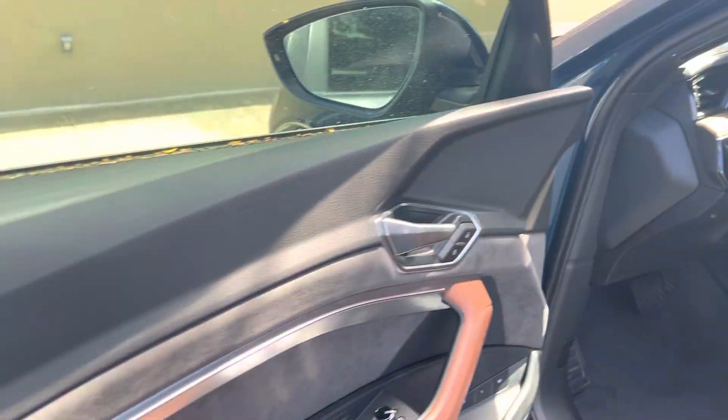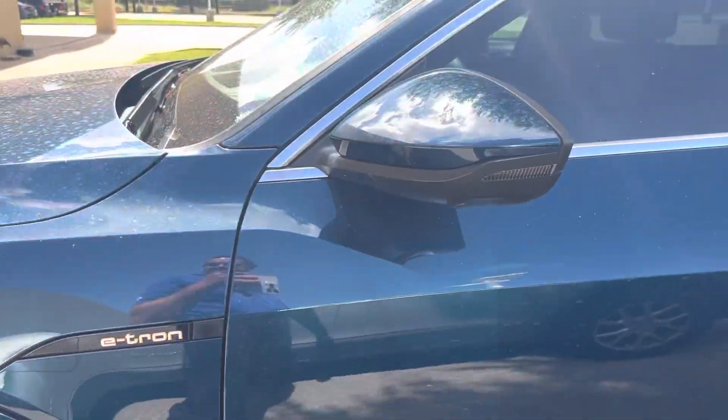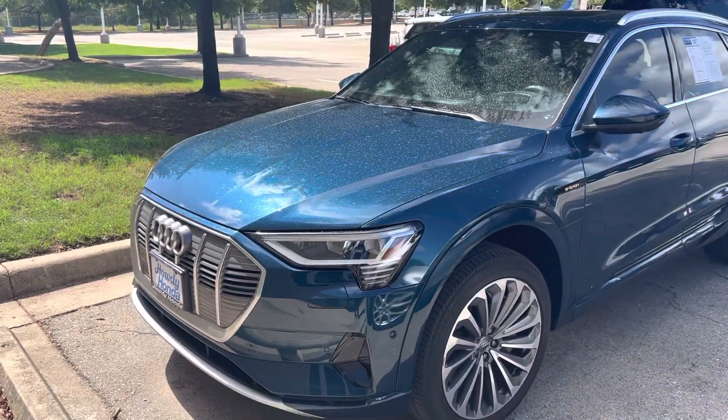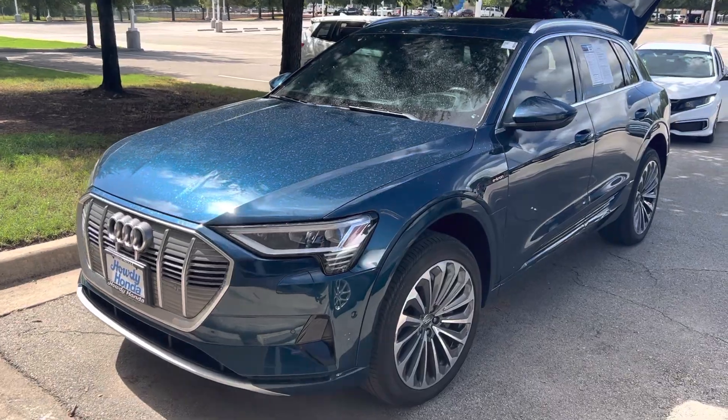Fully electric. It's got 23,000 miles on it. Staple of luxury — beautiful vehicle. Come on down and see Thomas at Howdy Honda. See you later.